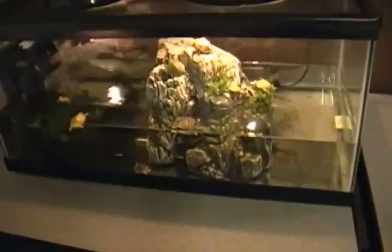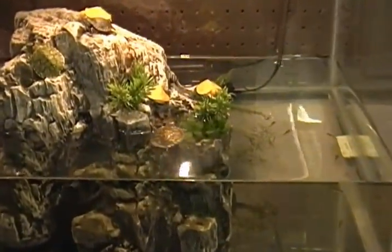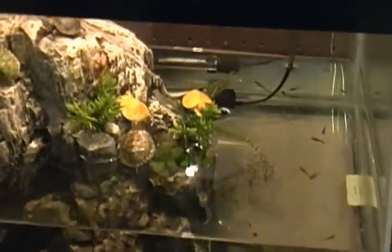Over here is another hatchling tank. This one has a couple albino red-eared sliders with regular tails and skews. It also has one hypo pastel common snapping turtle and a couple other odds and ends.